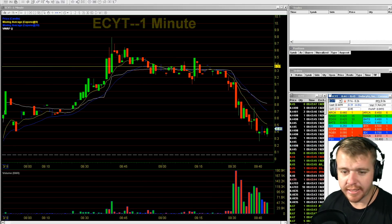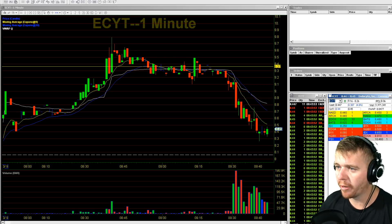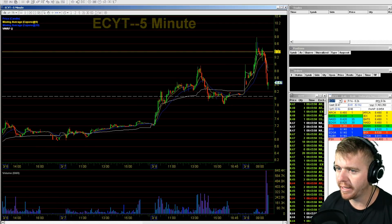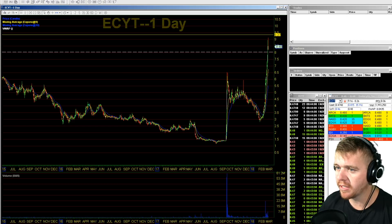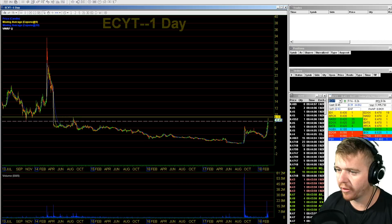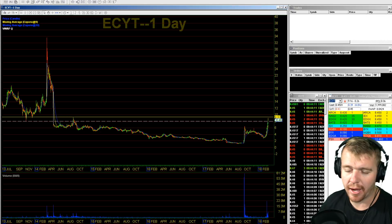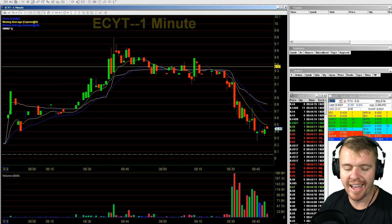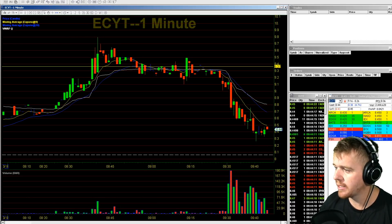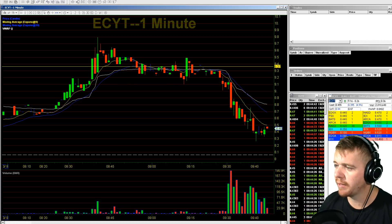ECYT going down right here from the $9.37 area down to $8.40 this morning. Pre-market I was looking at it thinking, this looks pretty good, I might want to short. Looking at the daily chart, I was like, what do we have resistance-wise? Looking back to 2014, that resistance at the $9.30-$9.40 area — I was thinking that might be a good short opportunity. The other day I shorted ECYT and it didn't work out, so I was hesitant to short it again. But look at it now — from $9.37 all the way down to $8.37, a full dollar move on ECYT, which would have been a beautiful short.